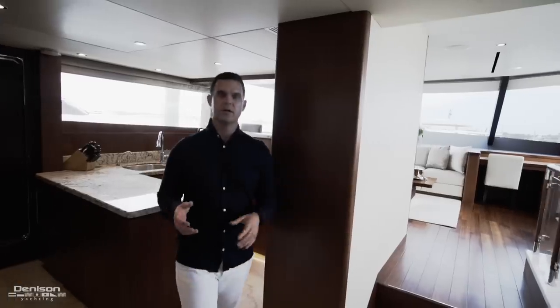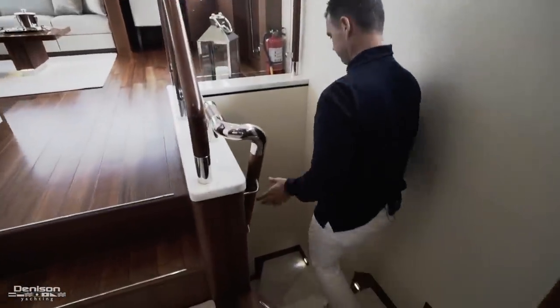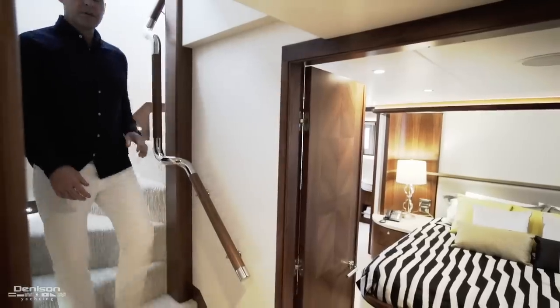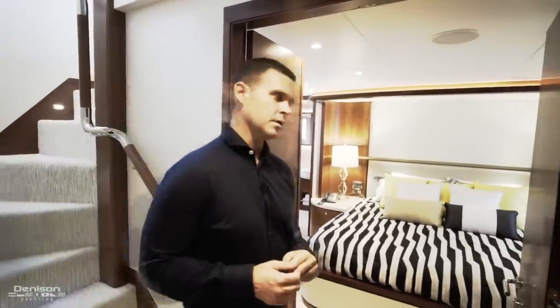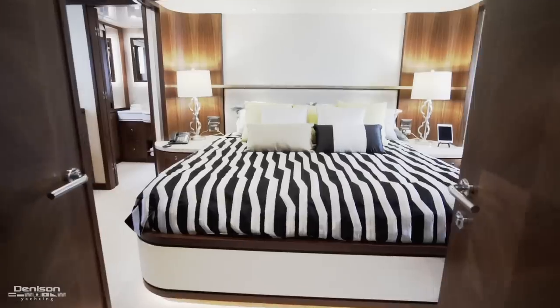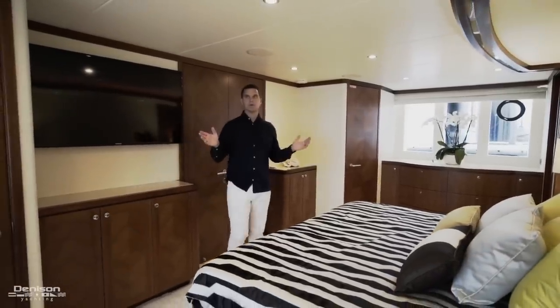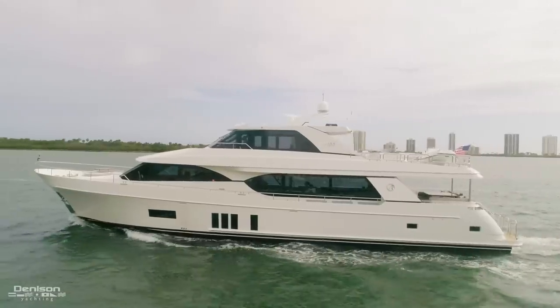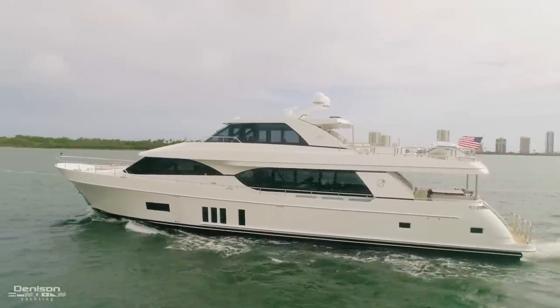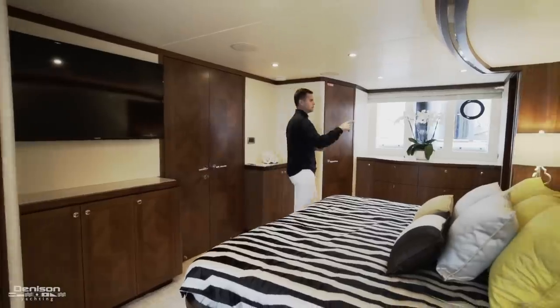The companionway off the galley gives you direct access to the guest accommodations. There are four staterooms here, the first being the full beam master. It features beautiful French doors, a flat-screen TV, large glass windows on both the starboard and port sides, and the entire cabin is split into his and hers — with walk-in closets and his and hers baths.